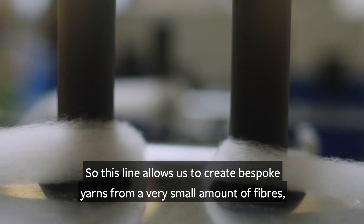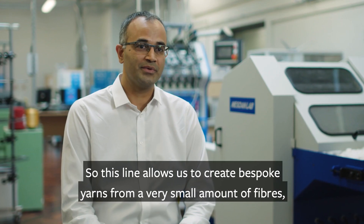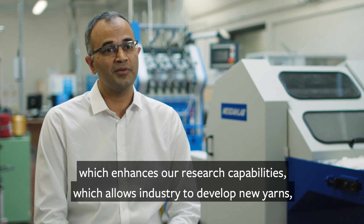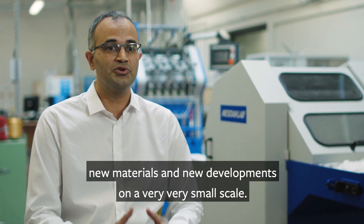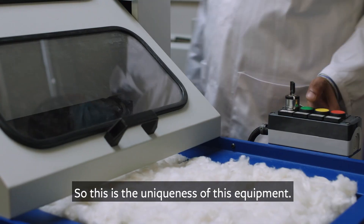This line allows us to create bespoke yarns from a very small amount of fibers, which enhances our research capabilities and allows industry to develop new yarns, new materials, and new developments on a very small scale. This is the uniqueness of this equipment.